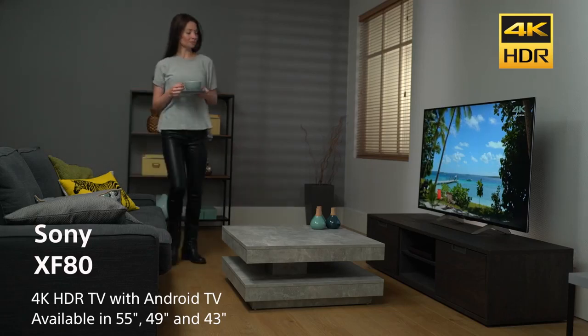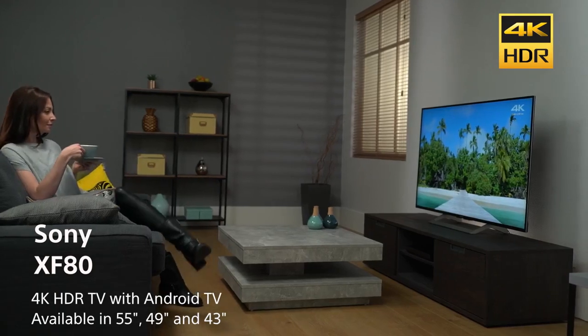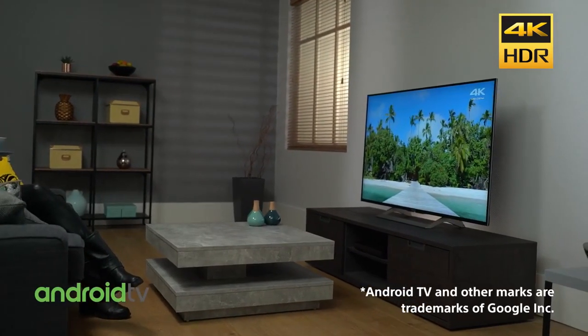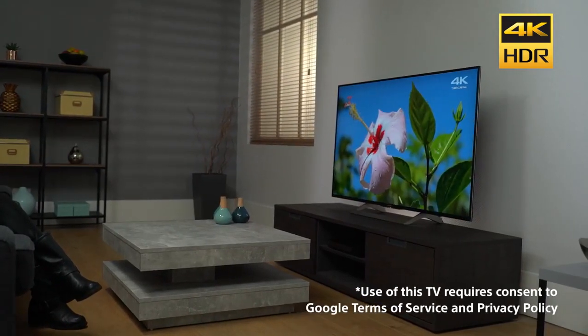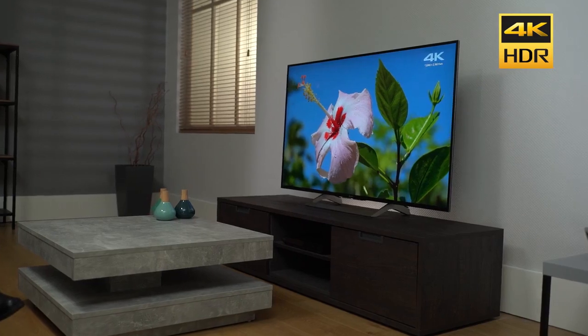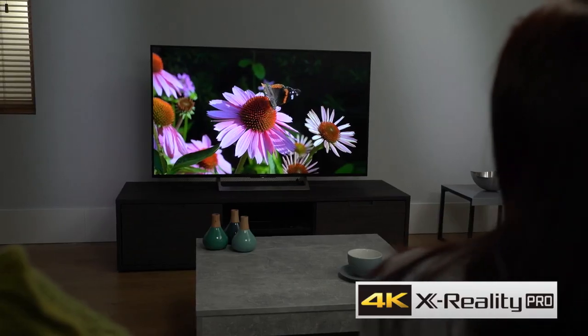The Sony BRAVIA XF80 TV has 4K high dynamic range, a slim design and a host of Android TV smart features. 4K high dynamic range pictures bring you true-to-life colours, improved contrast and sharp detail. Enjoy fantastic picture quality powered by our unique technologies.